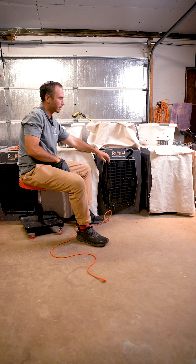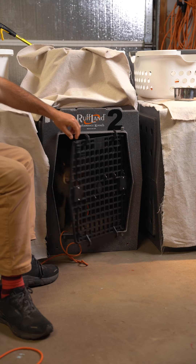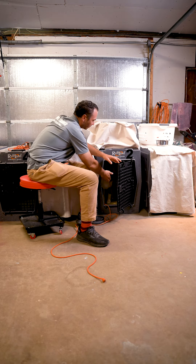Close the door, open the door, food. Repeat this cycle — close the door, open the door, food — several times.